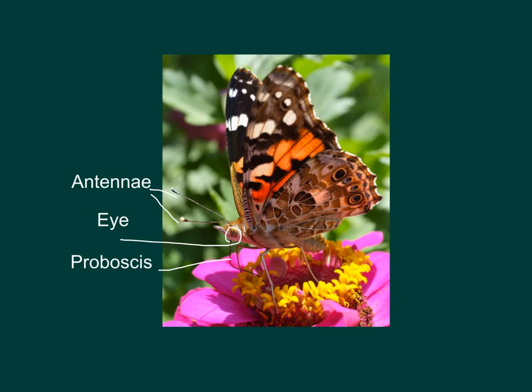A butterfly's proboscis helps it eat. It acts like a long straw, sucking nectar from flowers. In this picture, you can see how the painted lady's proboscis is sticking into the flower so it can suck up the nectar.